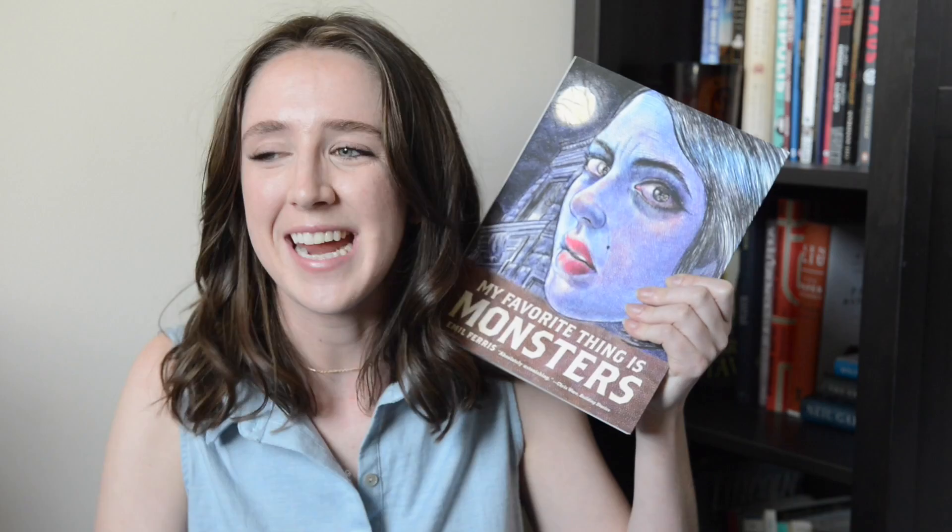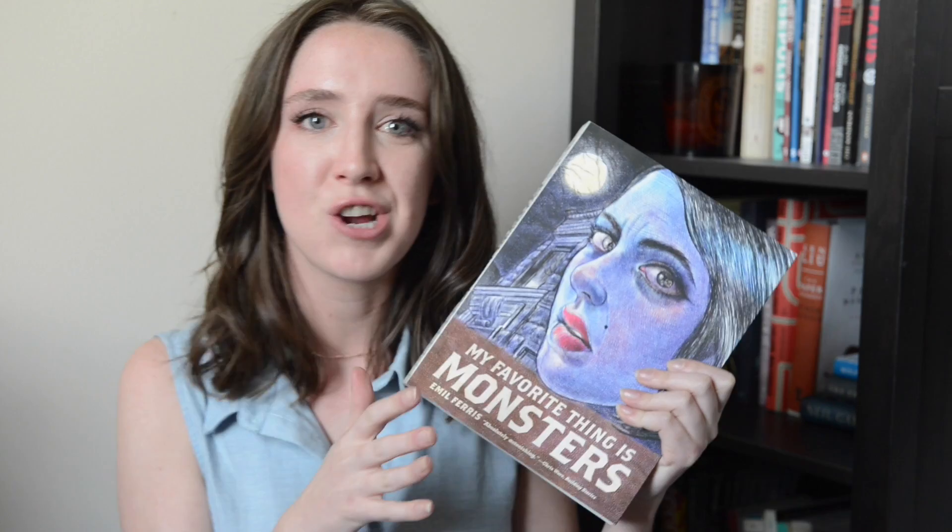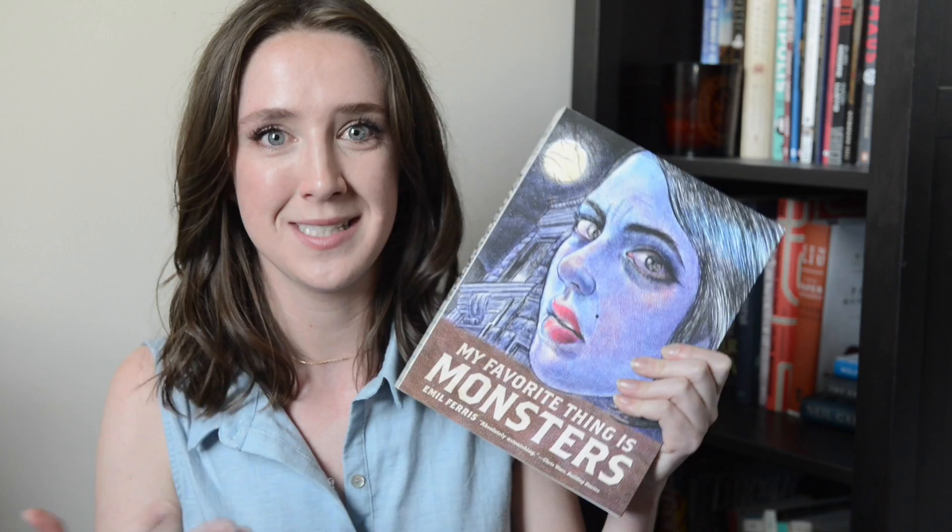One thing that's really fun is that as you meet new characters throughout the book, you can tell if they're a good person or a bad person in Karen's eyes by whether or not she characterizes them as a kind of monster. It's so cute and fun and wonderful.